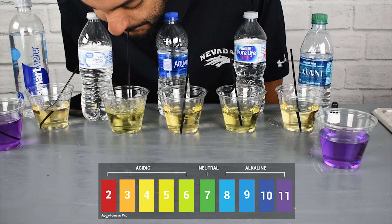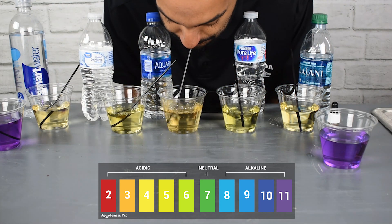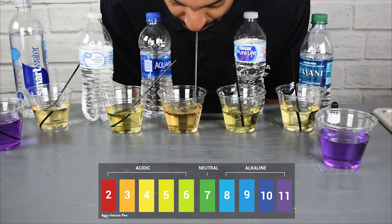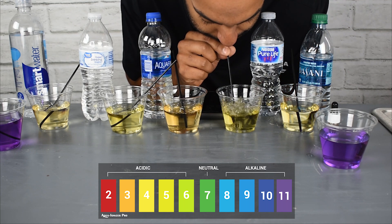As you can see, when bubbles are applied, sometimes the water changes and sometimes it doesn't. The Aquafina, for example, started out acidic and it stays acidic. Most bottled water that isn't trying to be alkaline comes out neutral to acidic and will stay that way.